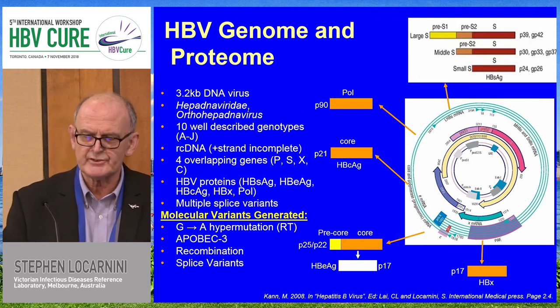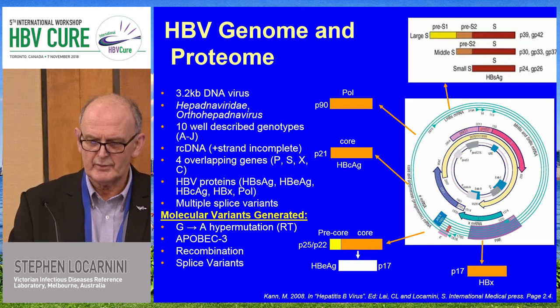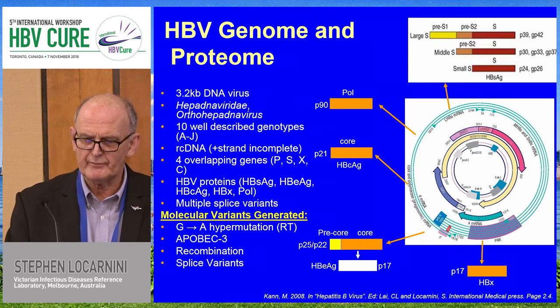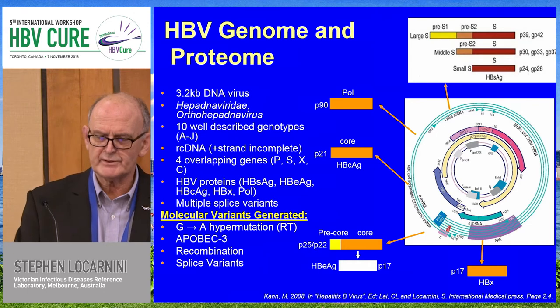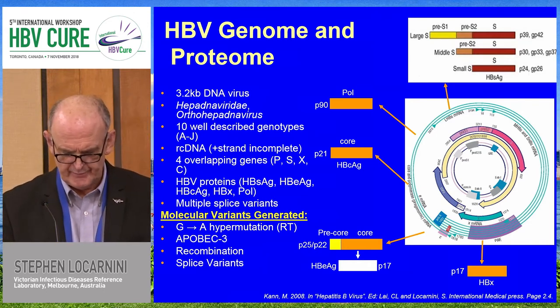Molecular variants are generated not only because it uses a reverse transcriptase DNA polymerase, but also because of ApoB EC3. The virus recombines very readily — there are at least seven or eight regions of recombination that have been identified. I'll finish my presentation with a discussion on the splice variants.